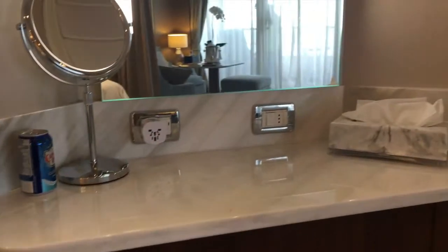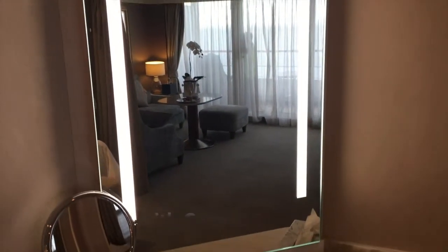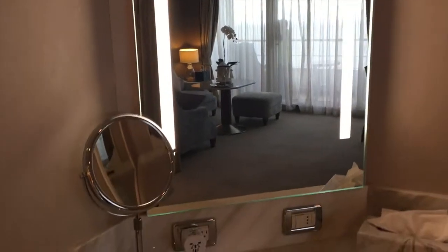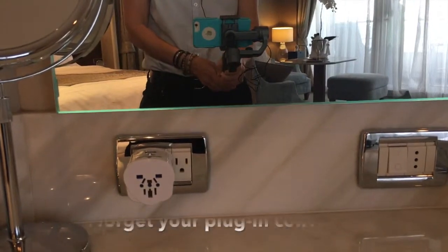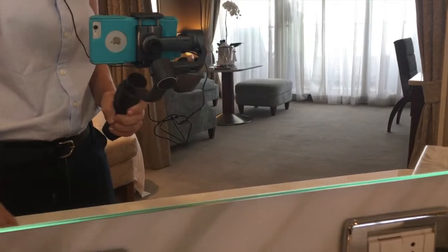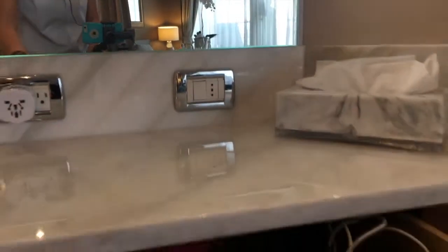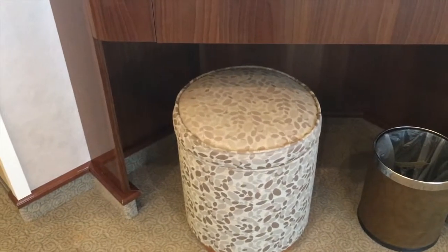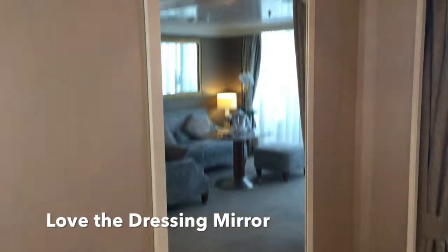Here's our dressing area. The marble has been recently replaced and they changed out the mirror. There's an ample amount of light and we've got a makeup mirror. Remember to bring your charger because there is really only one standard American plug, so I always bring a charger when I'm on board. This pulls out, and there's lots of storage. There's a little bench, and then we have an amazing full-size mirror — great for dressing.